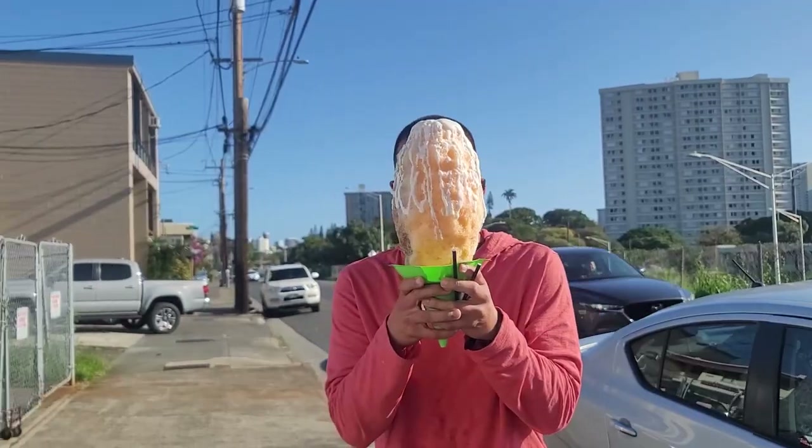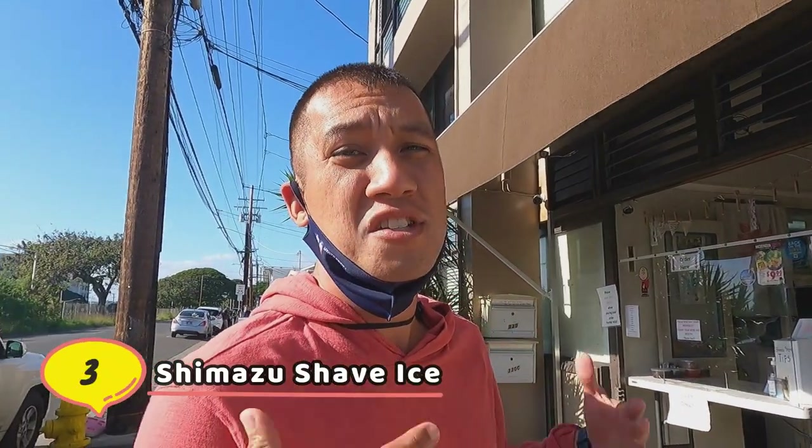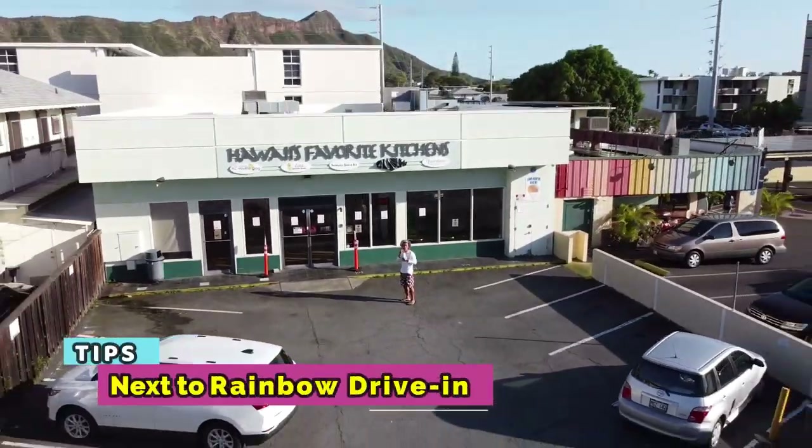Now off to the final stop. We are here at the second location which is the Shimazu Shave Ice. This is located in Liliha and they offer holo holo, popcorn, snacks, but we're here only for the shave ice. I'm gonna try the uncle size — I heard it's huge. I think you're gonna have to kind of be strong to eat this.